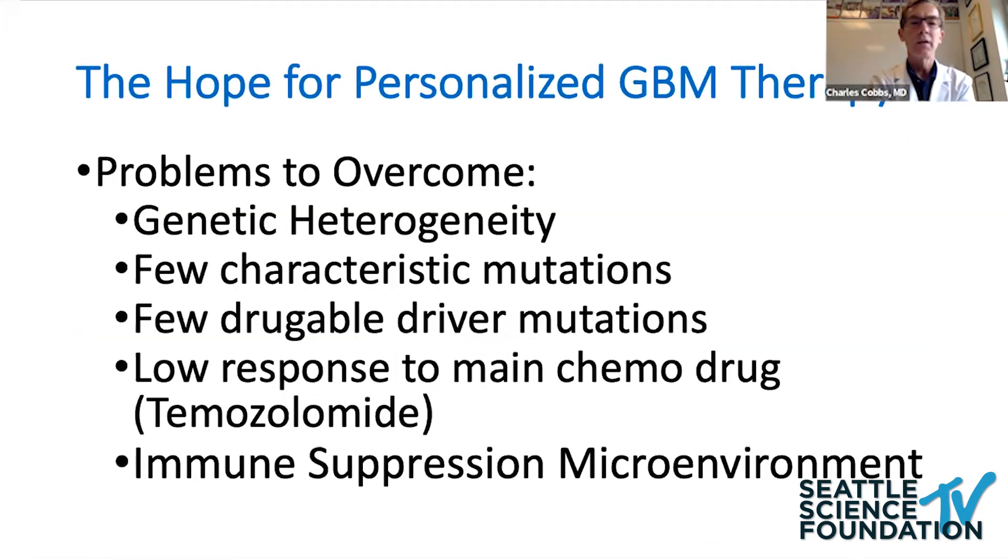When I try to conceptualize the main problems for GBM moving forward, we're dealing with a very heterogeneous tumor both genetically and cellularly. GBMs don't have as many characteristic mutations. Dr. Schreck mentioned that in low-grade gliomas there are certain mutations you can focus on, but it's not as common in GBMs to find driver mutations that can be drugged.